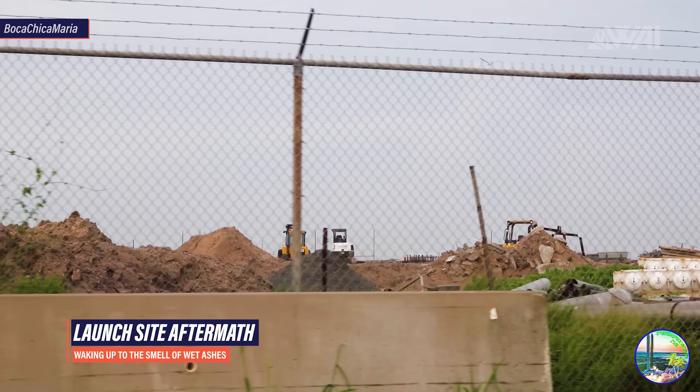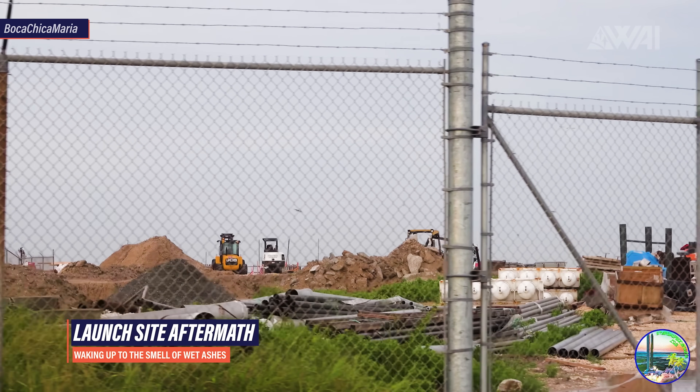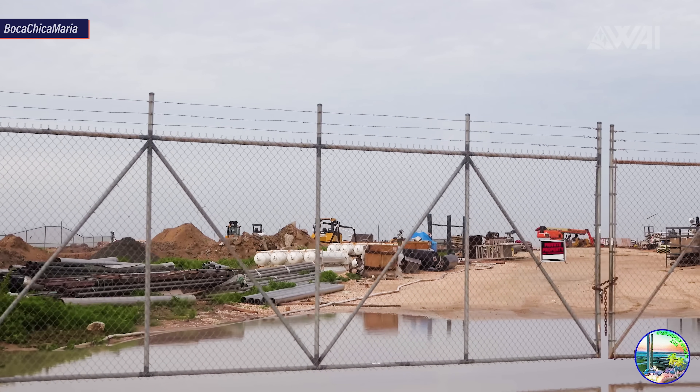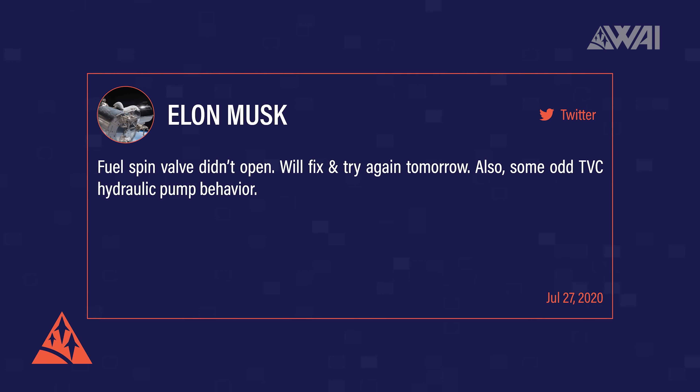Boca Chica is still coping with the aftermath of Hurricane Hannah and the SpaceX crew is busy trying to get everything back to normal. Starship Serial Number 5 survived the storm almost without damage. Musk tweeted after the storm that he inspected Starship Serial Number 5 at the pad and that a connector got damaged in the storm. He also tweeted that a fuel spin valve did not open and that there was some odd thrust vector control hydraulic pump behavior on Serial Number 5.